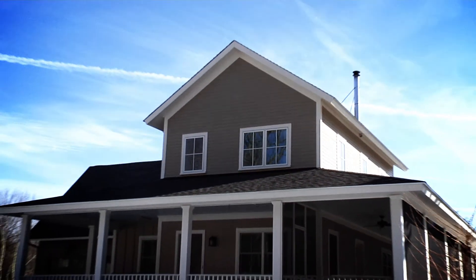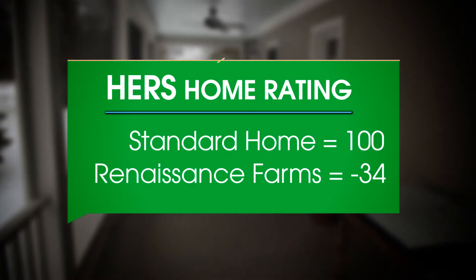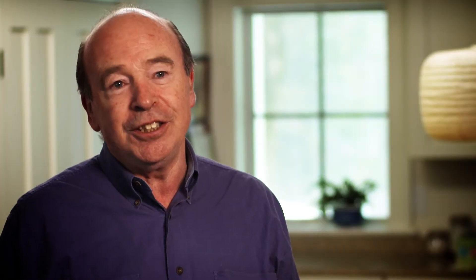We also put in a secondary system — the energy recovery ventilator, or ERV — set up in a way that draws the air through the house as it's exchanging the air with the outside. This house has a HERS index of minus 34, which is the lowest I've seen and the lowest we've seen in the Zero Energy Challenge to date.